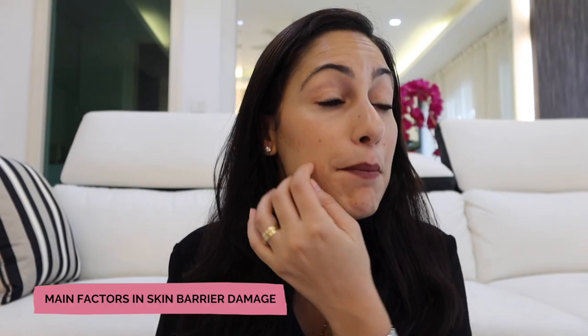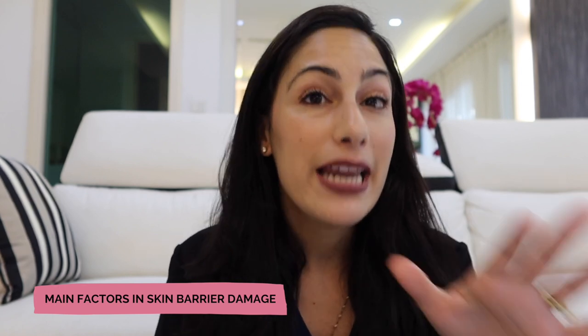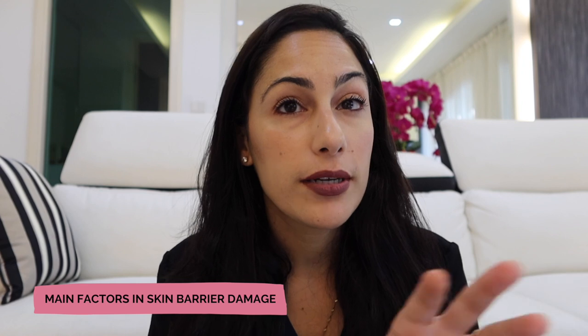So always keep in mind, don't be so much on the repairing mode. Yes, that's important, but protecting and using ingredients to protect the skin barrier from external aging or from getting acne — these protective ingredients are very, very important and you should be considerate of using them. So these are the main factors of why we can experience skin barrier damage. Of course it's not limited to these, but these are the main contributing factors. So over washing, over exfoliating, and using active ingredients that are not suitable for your skin — this is definitely one of the reasons why we can get a damaged skin barrier.